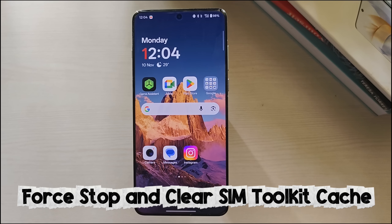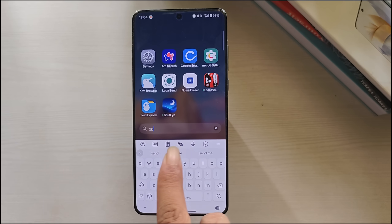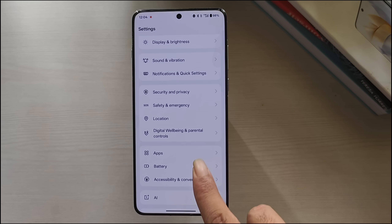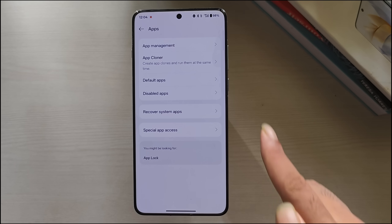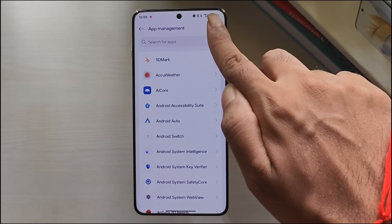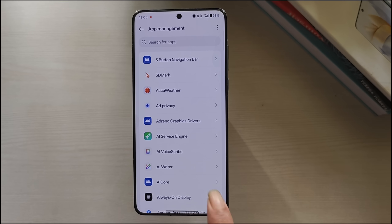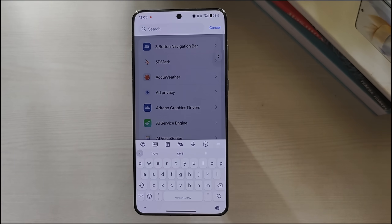Method 2: Force stop and clear SIM toolkit cache. The SIM toolkit helps your phone communicate with your mobile network. If it encounters an issue, clearing its cache can often resolve the problem. Open Settings on your phone, scroll down and tap on Apps, then tap on App Management. Click on the three-dot menu in the top-right corner and tap on the System option. Using the search bar, search for SIM Toolkit Service and tap on it.